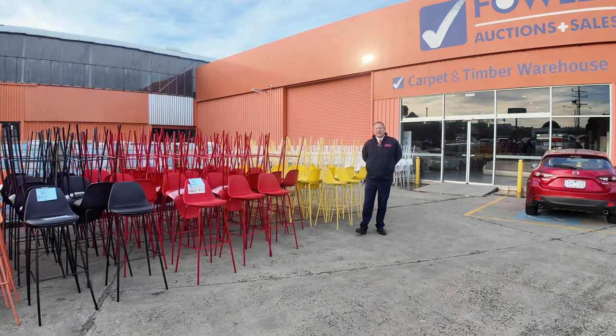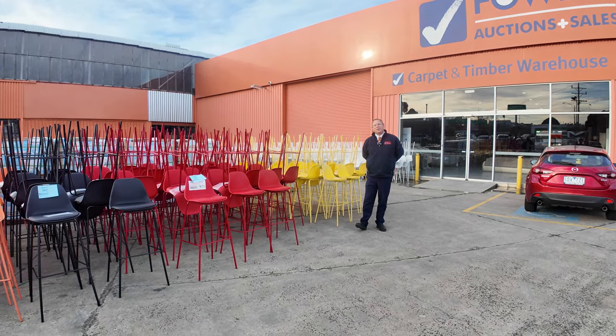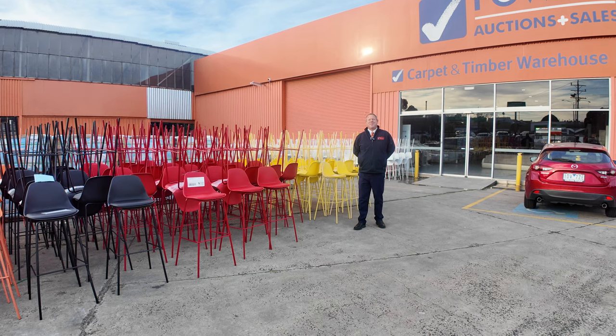Hi, I'm Liam from Fowles, and welcome to the Home Renovators Auction Preview for Wednesday the 24th of July 2024 at 10am.